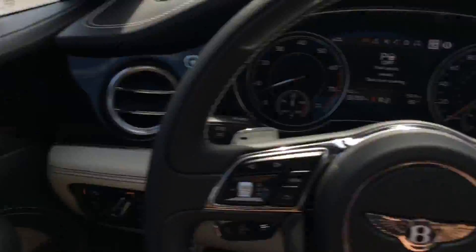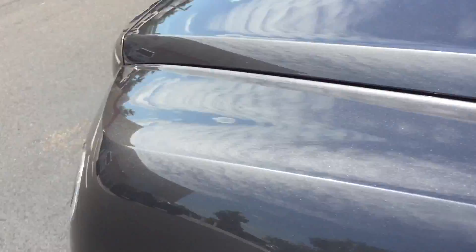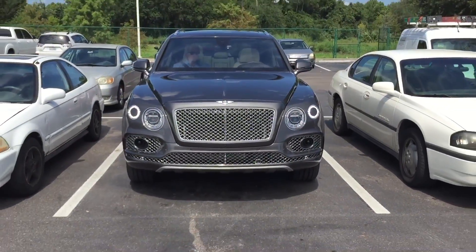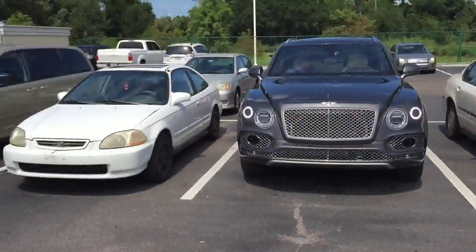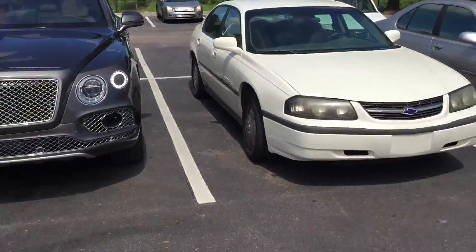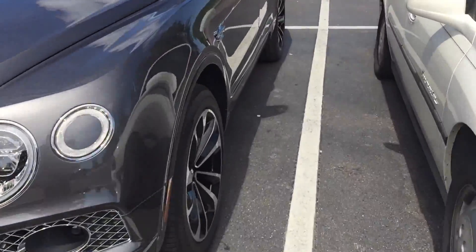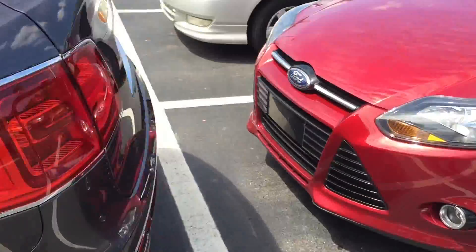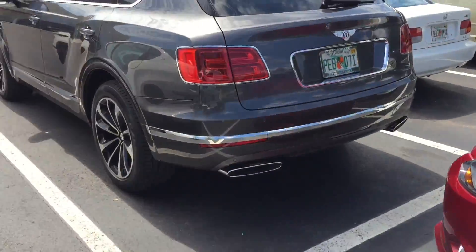Perfect — parking assist has ended. Let me get out here and show you guys how we did. The Bentley Bentayga just parked itself exactly in the middle of the parking spot. I think it did better than most people would do. That's real-world conditions here, guys.